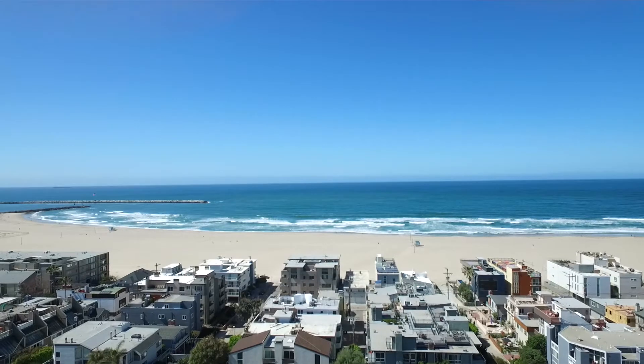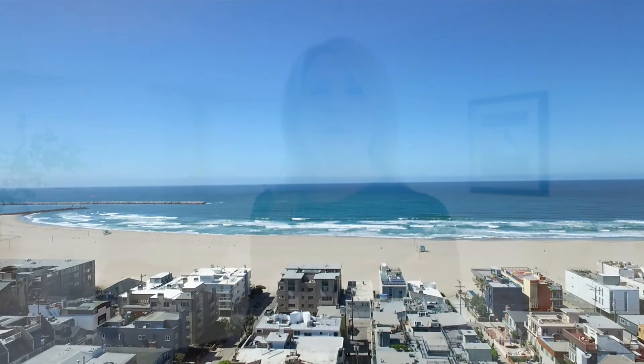All of this in a location just steps to the sand, walking distance to Venice Beach, and just far enough from the hustle and bustle to make this a quiet, private reprieve. Welcome, and thank you for taking a look.